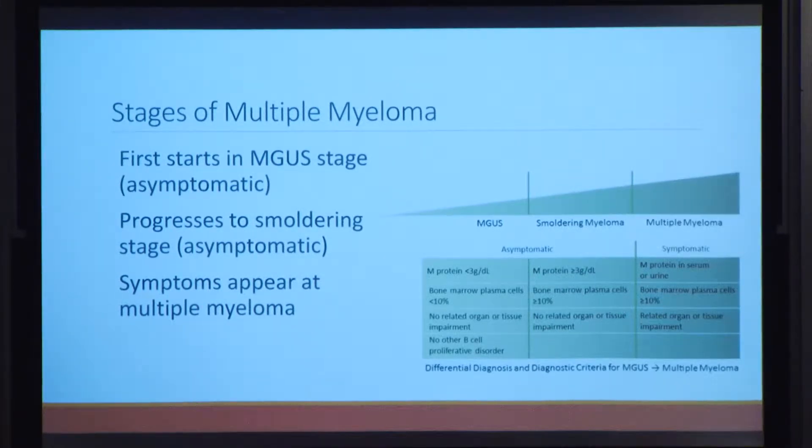About 70% of patients in the smoldering stage will progress to the final multiple myeloma stage, where M proteins are present in both urine and blood serum, and B cells have significantly infiltrated the bone marrow. During this stage, the patient experiences the CRAB symptoms: elevated calcium, renal failure, anemia, and bone atrophy — all four commonly used to diagnose multiple myeloma.